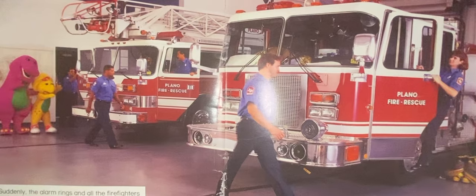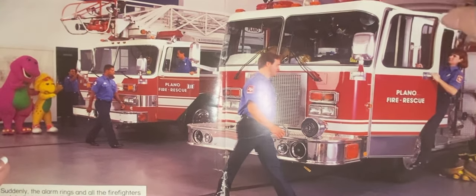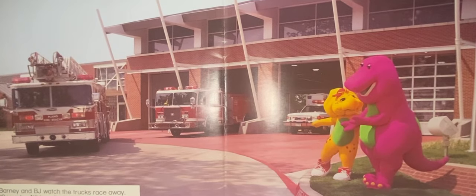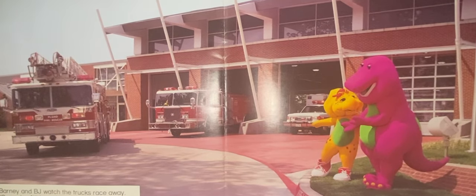Suddenly, the alarm rings and all the firefighters rush to their trucks. They're fast, says BJ. Barney and BJ watch the trucks race away. Someday, I'll be a firefighter too, shouts BJ.